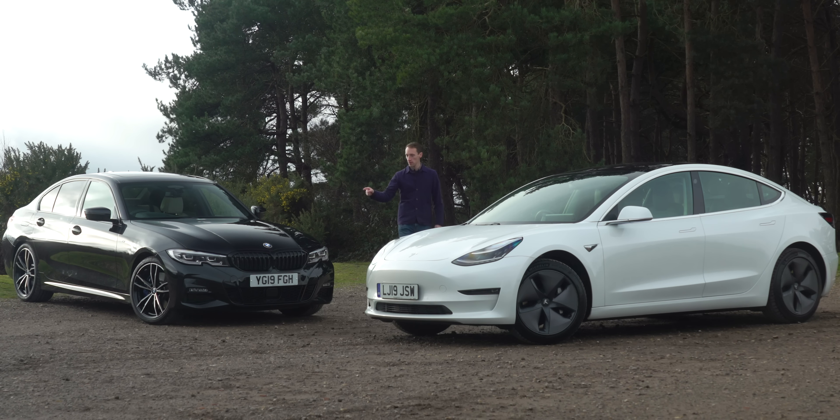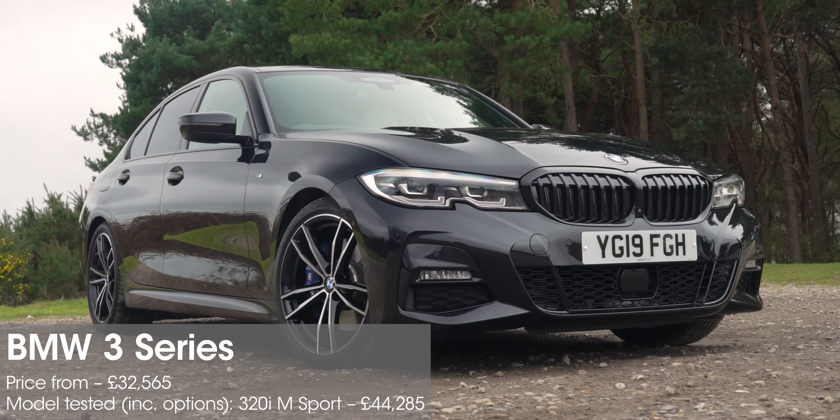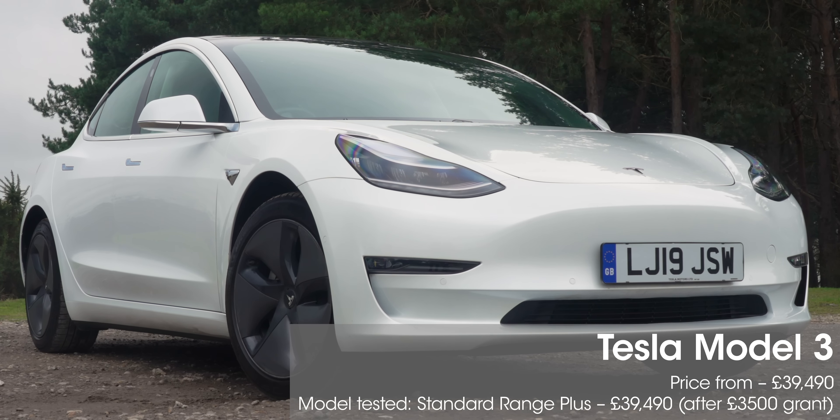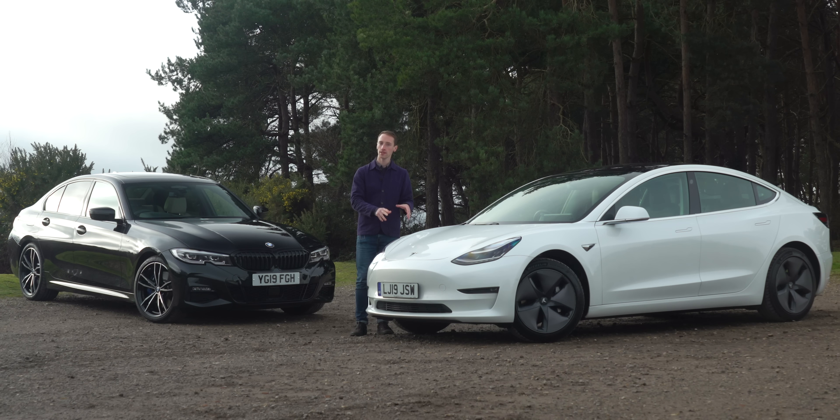Petrol versus electric. The BMW 3 Series 320i versus the Tesla Model 3 Standard Range Plus. But can an electric car really be a better choice than a petrol?